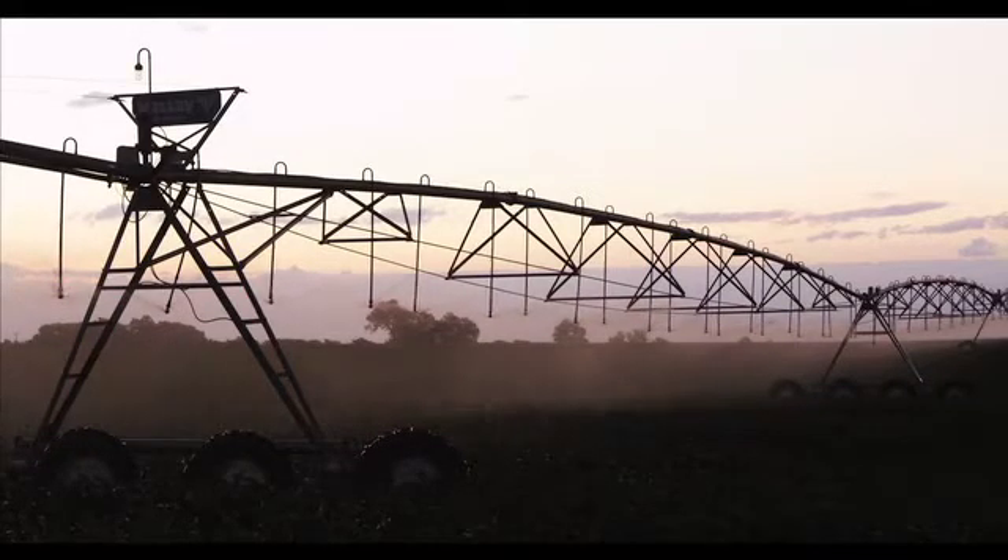Center pivot irrigation has probably helped our yields by 20 to 30% by getting the water out at the right time. The labor savings has been at least half, if not more, with center pivot irrigation. And the different things we can do as far as fertilization and chemigation with it has just been unbelievable.